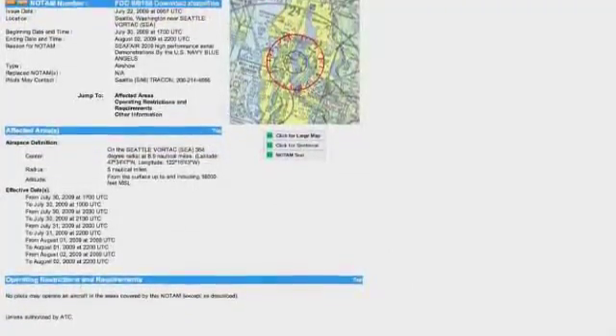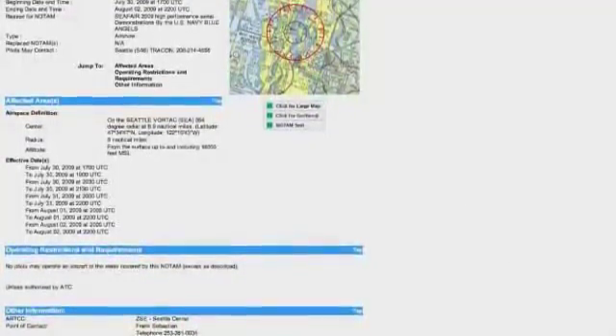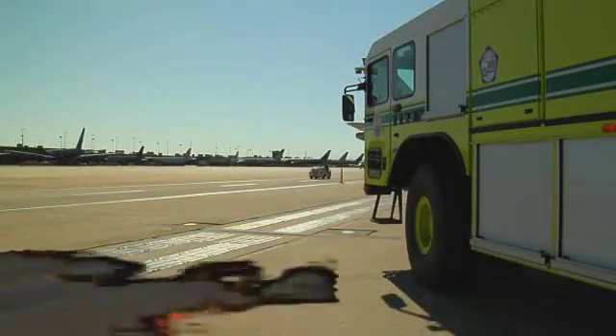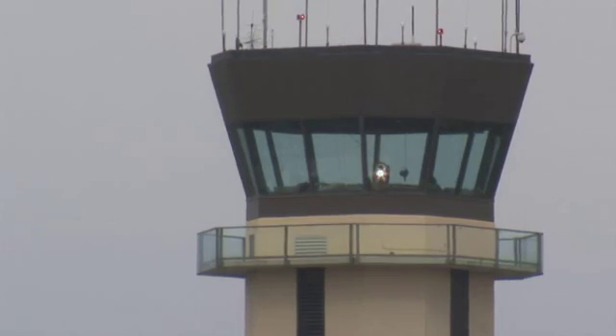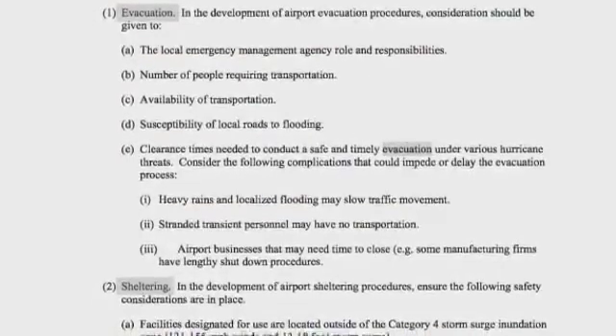Notices to airmen, or NOTAMs, will indicate the dates and times for which they apply. Current NOTAMs should be posted in the airport fire station. The ACM also addresses procedures for controlling ground vehicles in the movement area, radio communications, using light guns when radio communication is lost, snow and ice removal, wildlife hazard management, and evacuation or shelter in place.